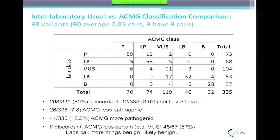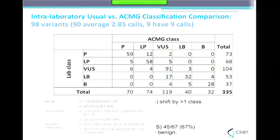There were 9 percent of cases where ACMG was less pathogenic, and 20 percent where it was more pathogenic. But many of those more-pathogenic calls were moving from benign or likely benign up to VUS.